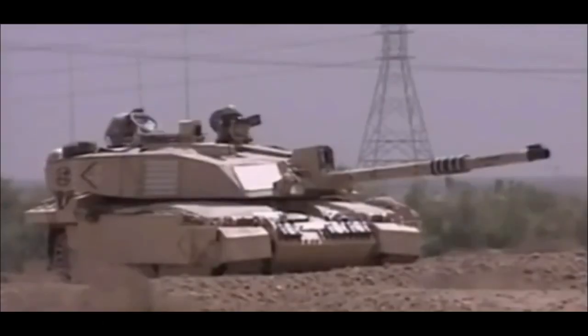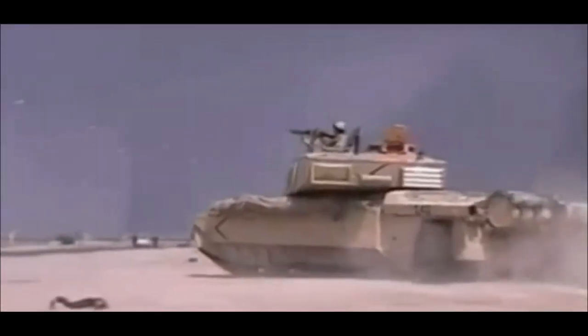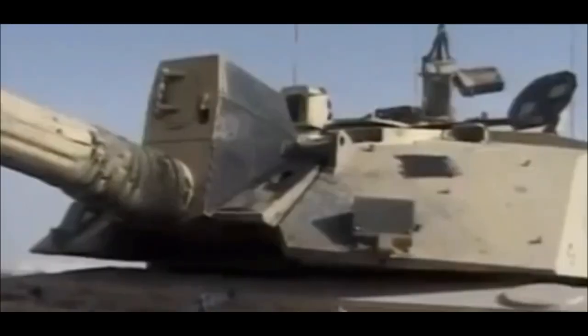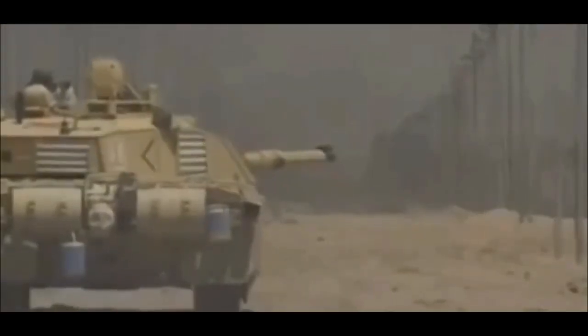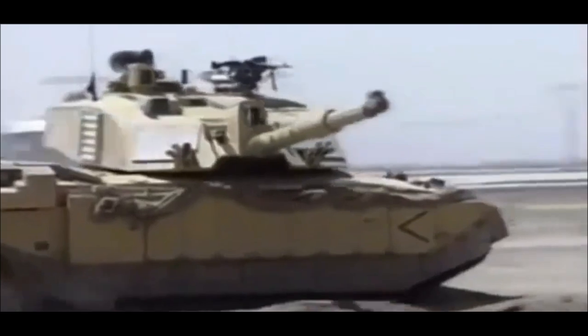Starting with the positives, the Challenger 2 is one of, if not the most heavily armoured tanks in the world, sporting the natively developed second-generation Chobham armour, the strongest ceramic tank armour in the world. The actual specifications of the Challenger 2's protective levels are classified, though determined War Thunder gamers have reportedly leaked its true statistics. What we know for certain is that Challenger 2s were hit by 15, 60, and on one occasion 70 RPGs in Iraq, and remained combat effective.